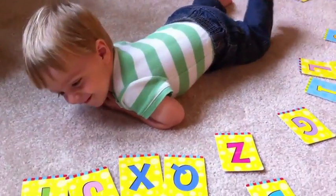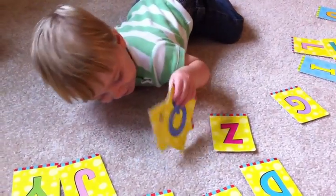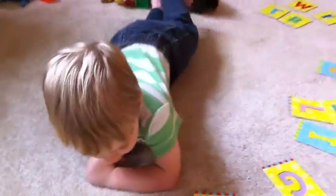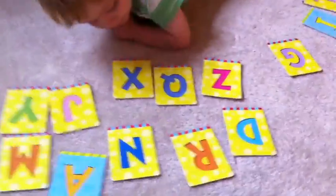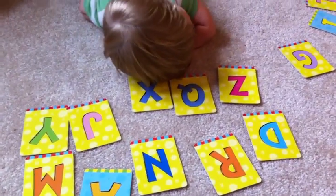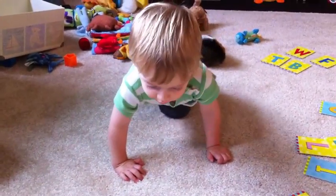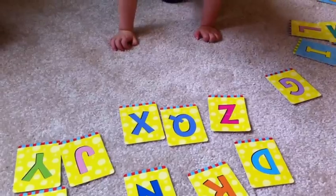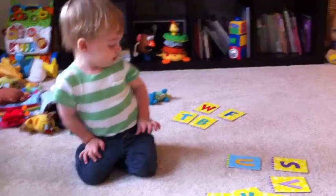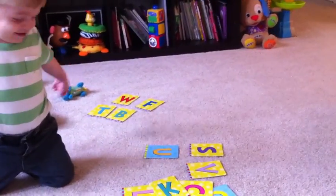Which one is X? That's right. That's X, right. Which one is R, like rabbit? Which one is R, like rabbit? You all done?